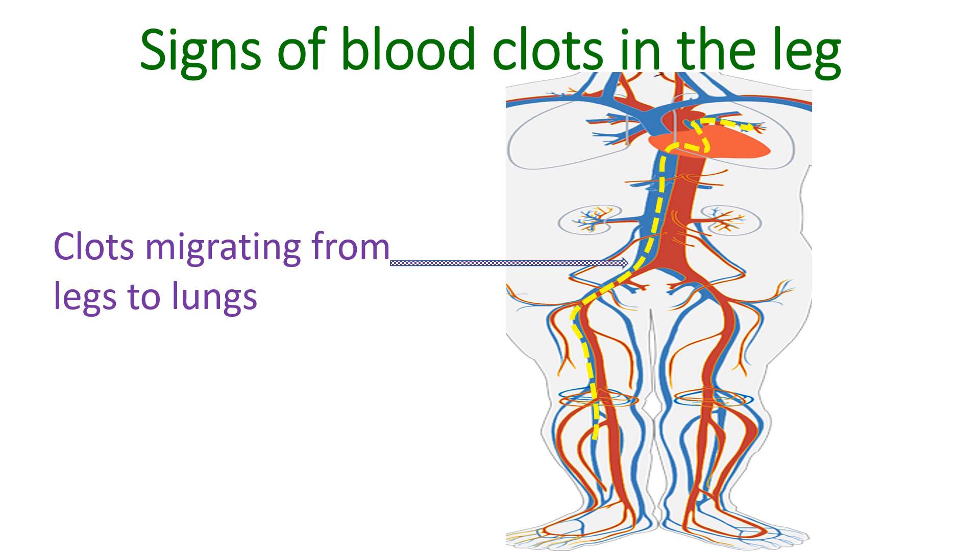Clots in the veins obstruct return of blood from the legs to the heart and lungs. The legs will become swollen and painful with a bluish-red color. Clots in the veins can migrate to the lungs and produce pulmonary embolism, a potentially fatal condition if it is massive. Clots travel up from the blood vessels in the legs through the blood vessels of the abdomen into the heart and then the lungs.